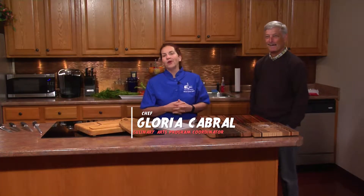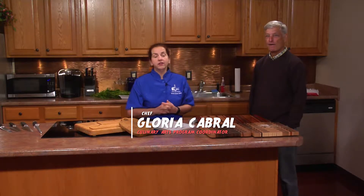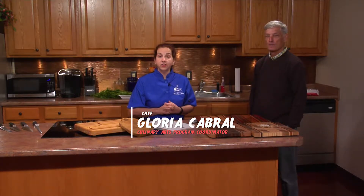Hi, my name is Gloria Cabral. I'm the program coordinator for the culinary arts department at Bristol Community College, and welcome to our first episode of The Cutting Board. This show will have many different entities, different areas we're going to go, but we're going to start by explaining why we chose the name.